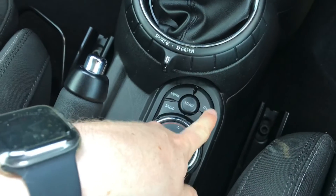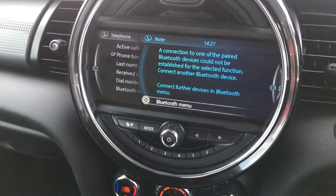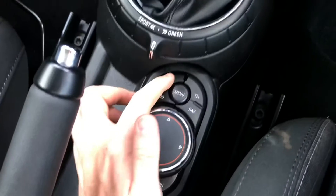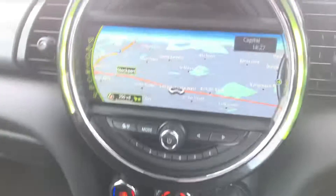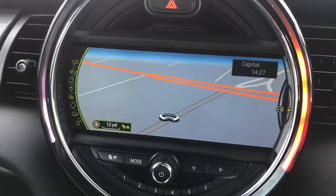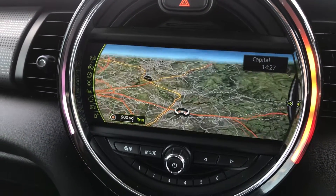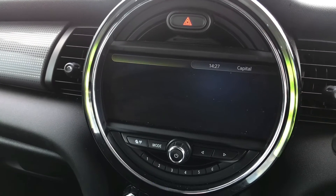These allow you to connect your phone and play music and make hands-free phone calls. You have your Bluetooth menu — you can connect your device and also import your contacts. You do also have navigation so you can be sure you'll never get lost. You can use the scroller to zoom in and out of the map to change your view. It's very straightforward to use and it's a very responsive system.